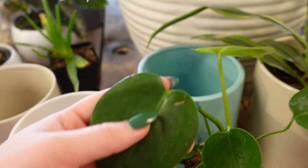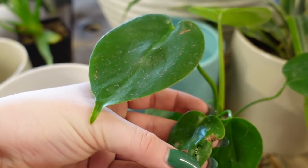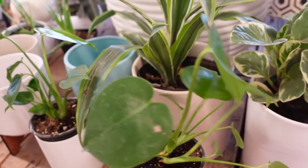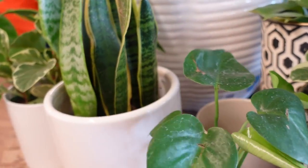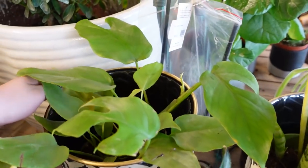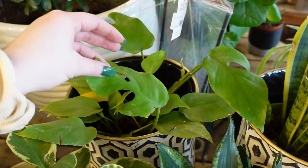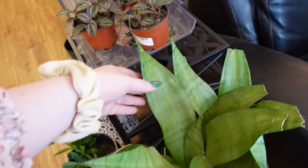We also have some tiny monstera. I always like the tiny ones because you're way more likely to see sport variegation on them. I love them, they're so tiny. We have a super healthy Rhipsalis or Lepismium right here too — that is super nice.